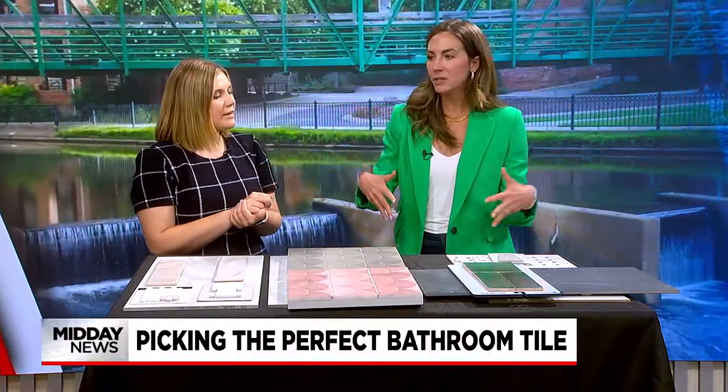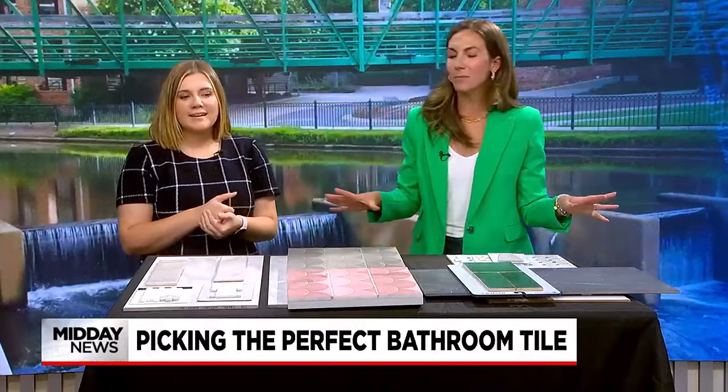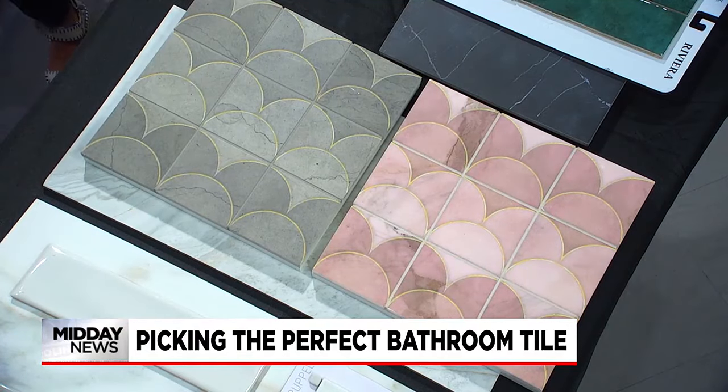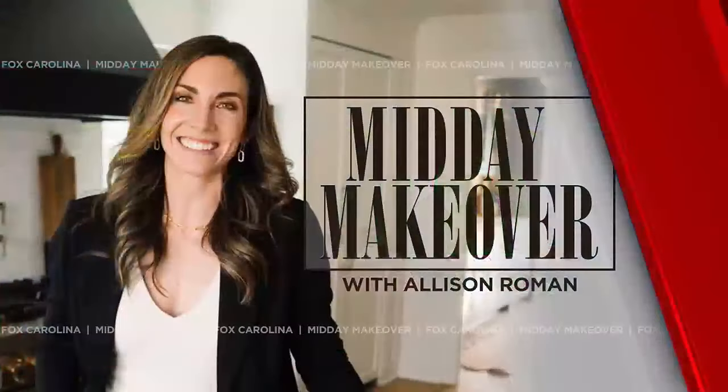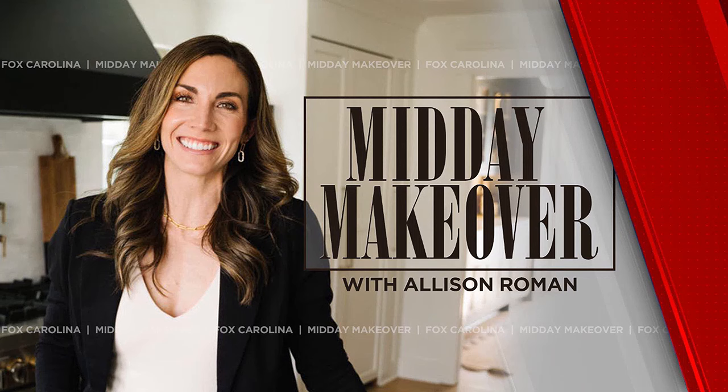Thank you so much for stopping in. For more Midday Makeover ideas, be sure to give Allison a follow on Instagram at Roman Family Home. And for past Midday Makeover segments, you can head to our website at foxcarolina.com.